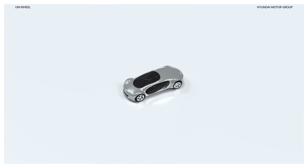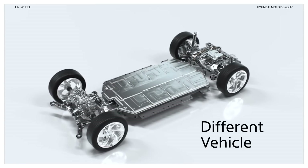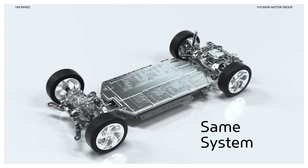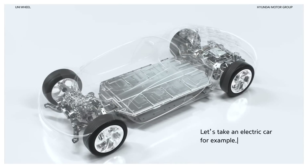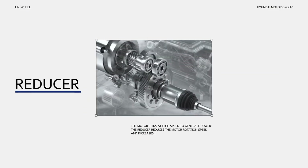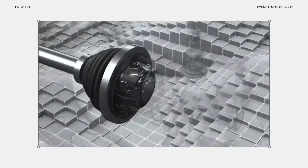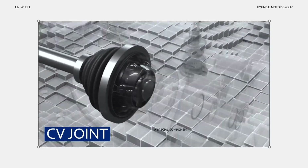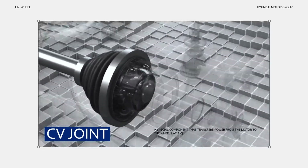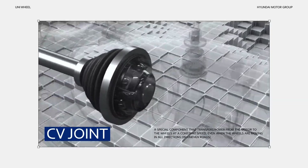What's the next step in the evolution of mobility? In order to tackle that question, we need to take a look at the old, unchanging drivetrain. Let's take an electric car for example. The motor spins at a high speed to generate power. The reducer reduces the motor rotation speed and increases torque output. The driveshaft sends power to each wheel. In between the power source and the wheel, on either side of the driveshaft, is the CV joint — a special component that transfers power from the motor to the wheels at a constant speed, even when the wheels are moving in all directions on uneven roads.